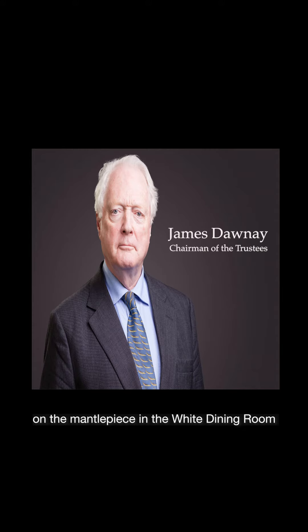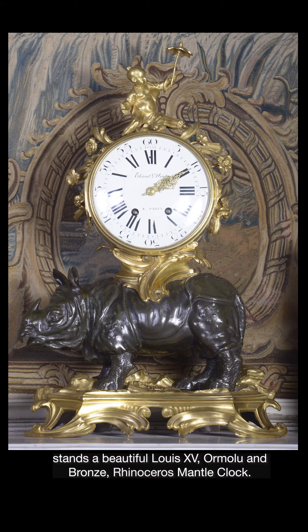In the middle of the Winter Palace, on the mantelpiece in the white dining room, stands a beautiful Louis Kahn's Ormolu and bronze rhinoceros mantel clock.